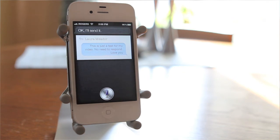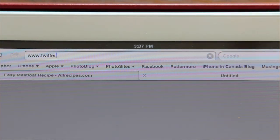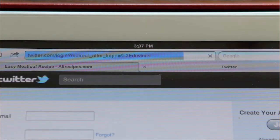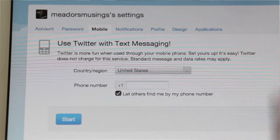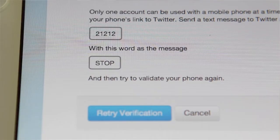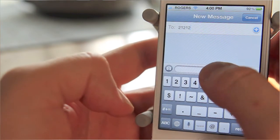First, let's start with Twitter. You'll want to log into twitter.com/devices. From there, select mobile and make sure your cell phone number is correct. Twitter then asks you to text the word 'go' to a number — each country will be different. I'm in Canada, so I text 'go' to 21212.